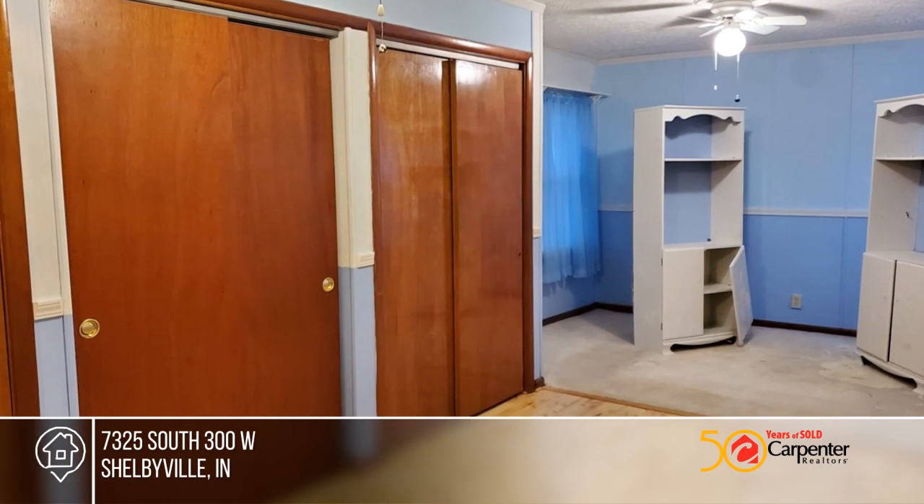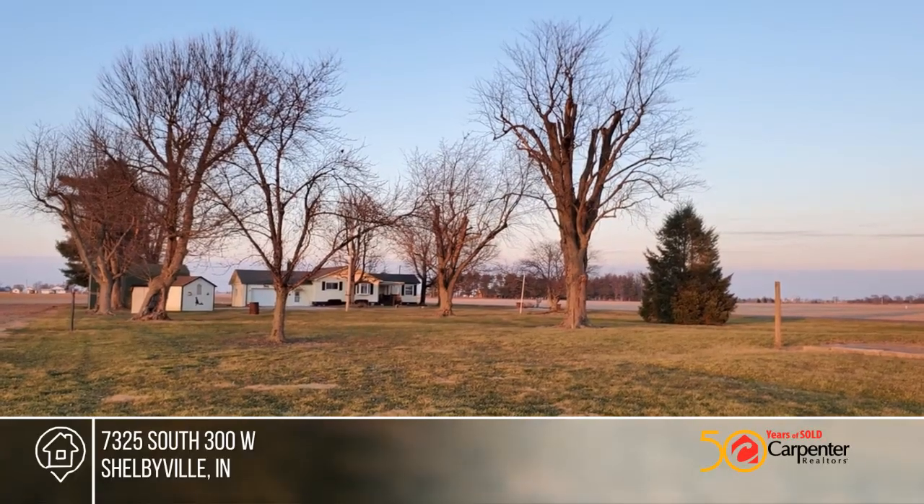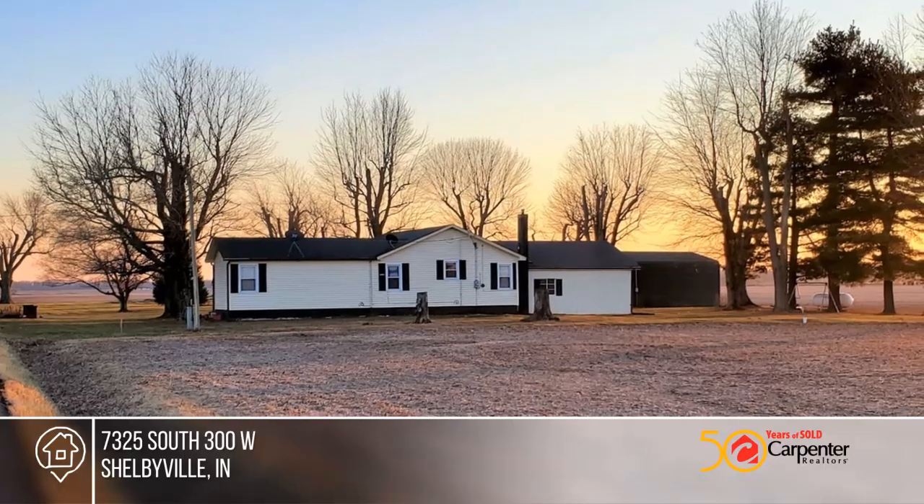The home has a newer roof, vinyl windows, and maintenance-free vinyl siding. Considering the low-cost utilities make this home an economical place to live. Don't miss out on this unique opportunity.